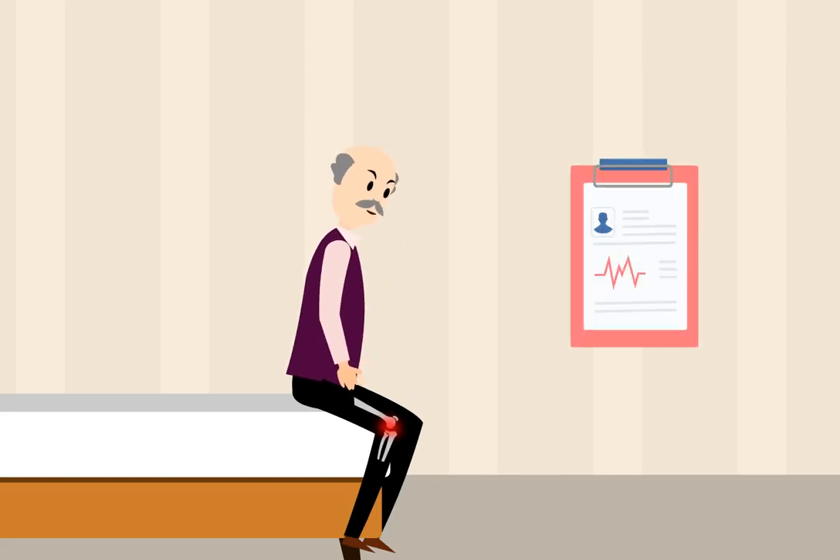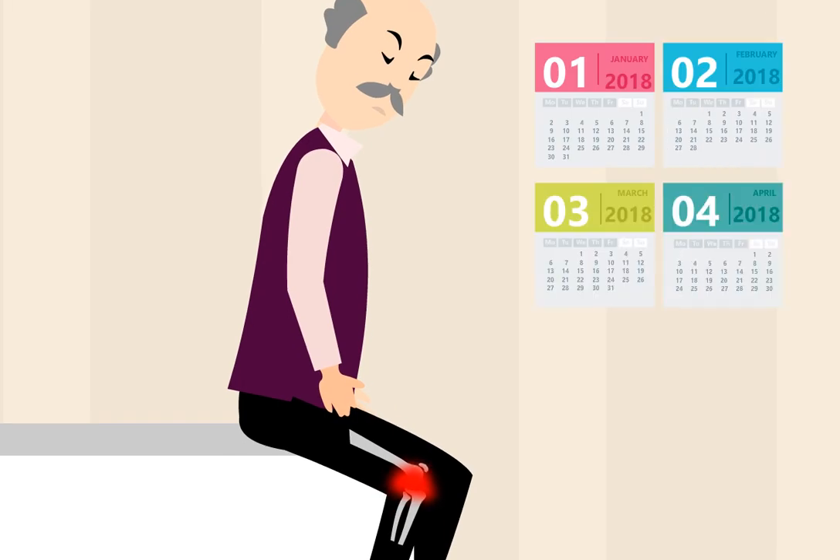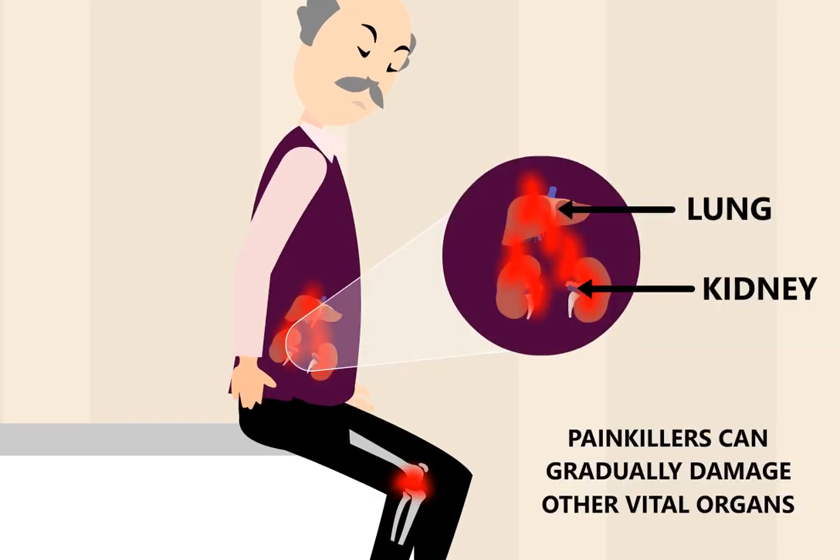Prescription painkillers will mask your pain, but they cannot remove the underlying cause of the pain. Over a period of time, painkillers can gradually damage other vital organs.